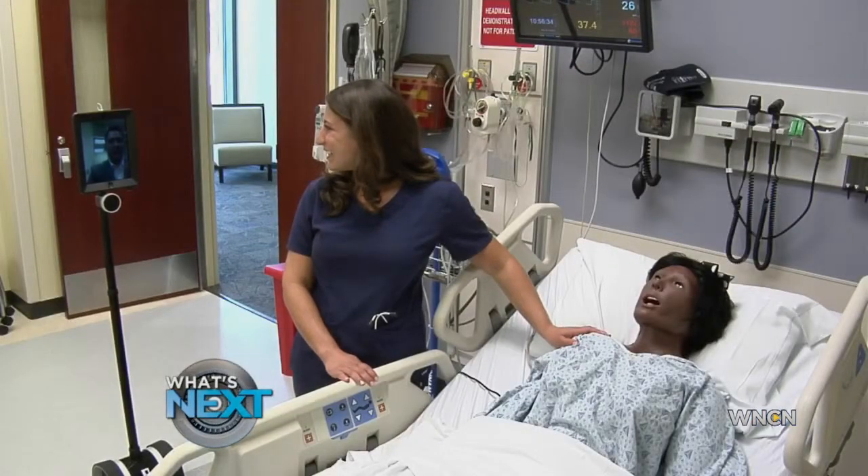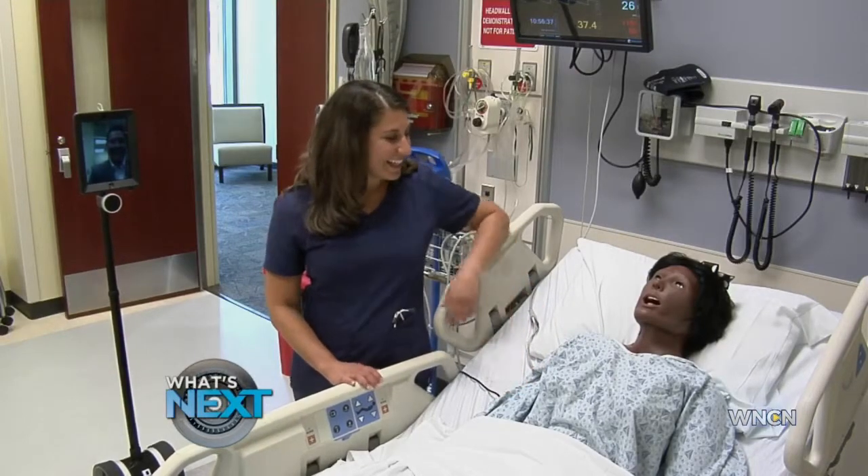In Durham, for What's Next, I'm Mike Gonzalez, WNCN News. So far, about 50 students have utilized the distance education portion of the simulation education program. Professor Malloy expects it to grow much more over the next several years.